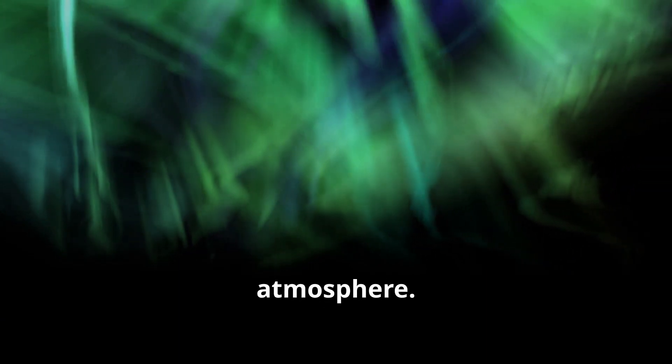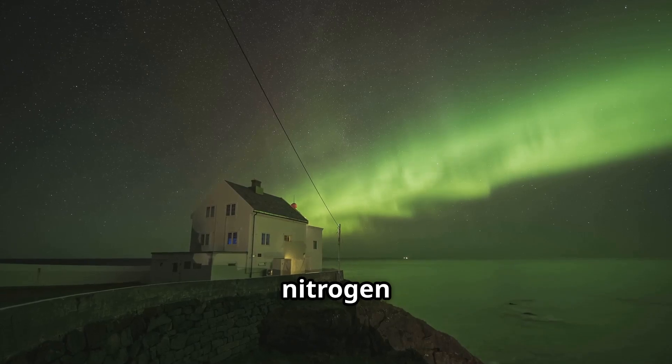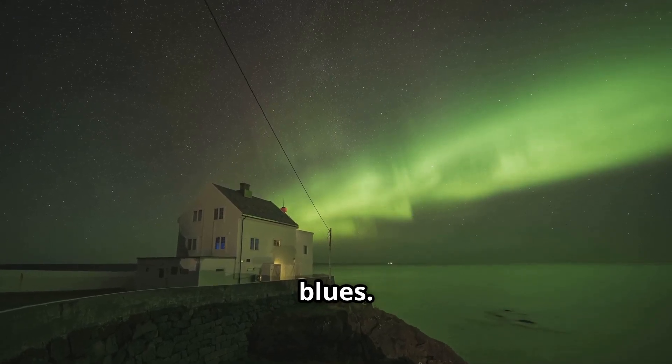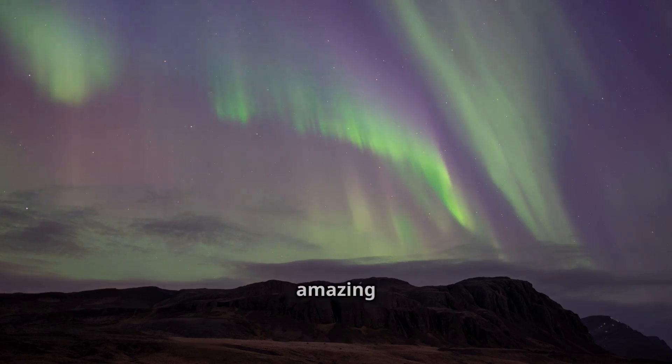Here's a fun fact. The colors of the aurora depend on the gases in Earth's atmosphere. Oxygen produces green and red lights, while nitrogen gives off purples and blues. So next time you see an aurora, you'll know exactly what's causing those amazing colors.